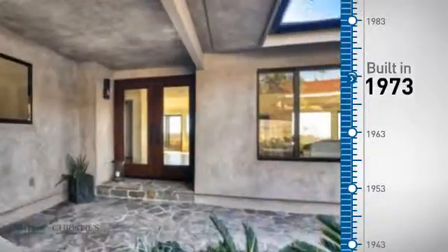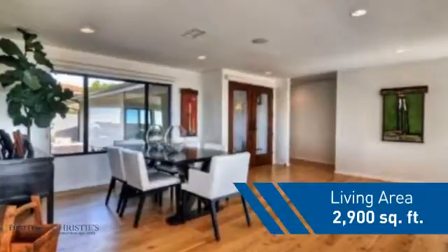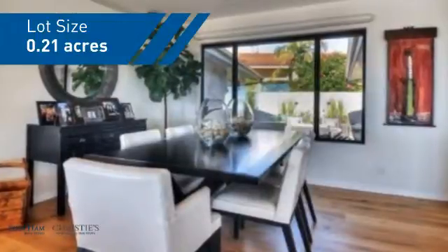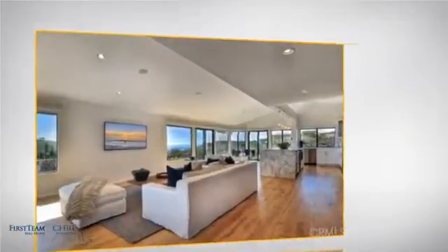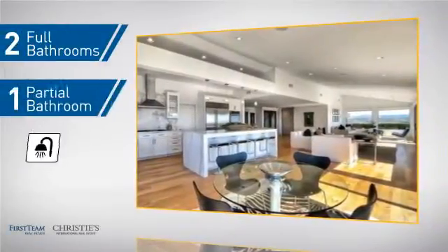This property was built in the early 70s and features over 2,800 square feet of space, giving you a spacious layout to play host or kick back and relax after a long day. Inside you'll find three bedrooms so everyone has a private space to come home to, as well as two full bathrooms and one partial bathroom.